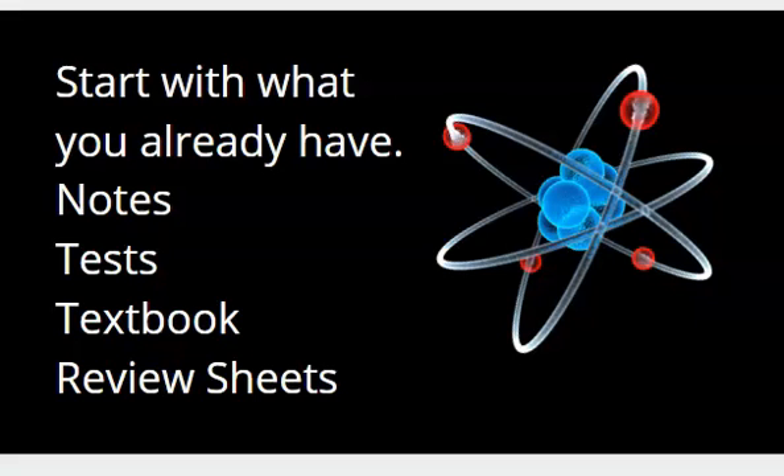If you are a New York State Chemistry Regents student, you're going to want to stick around until the end. Even if you're in New York State honors chemistry and you know you're going to be seeing Regents questions, definitely stick around until the end. Whether you're a high school chemistry student - AP, honors, Regents, whatever level - or a college chem student, this applies to you.